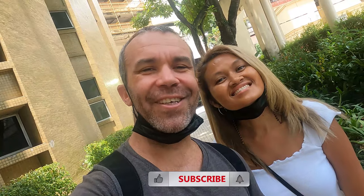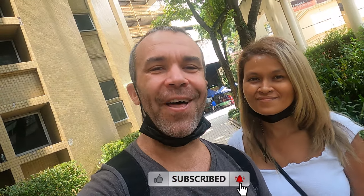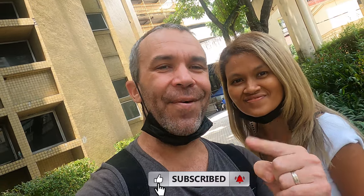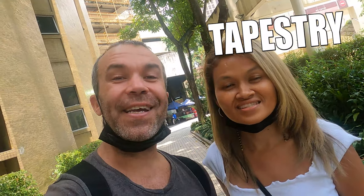Good day guys, how are you doing today? It's Wednesday and it's time for another video. Today we are going to another hidden cafe — the name of it is Tapestry. Tapestry Cafe — are you ready? Let's go!